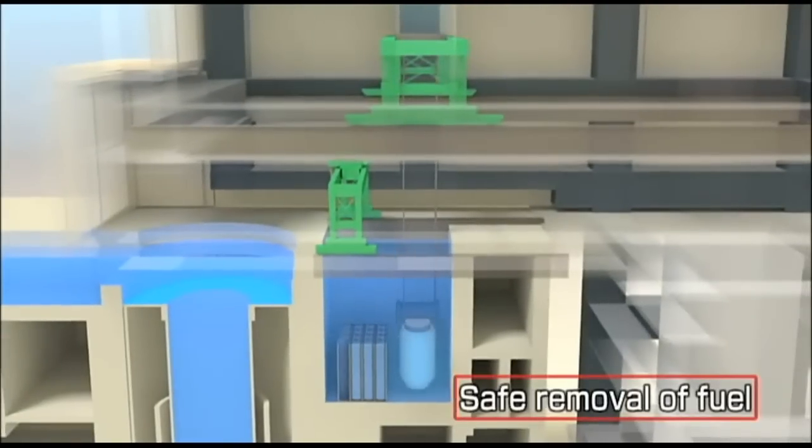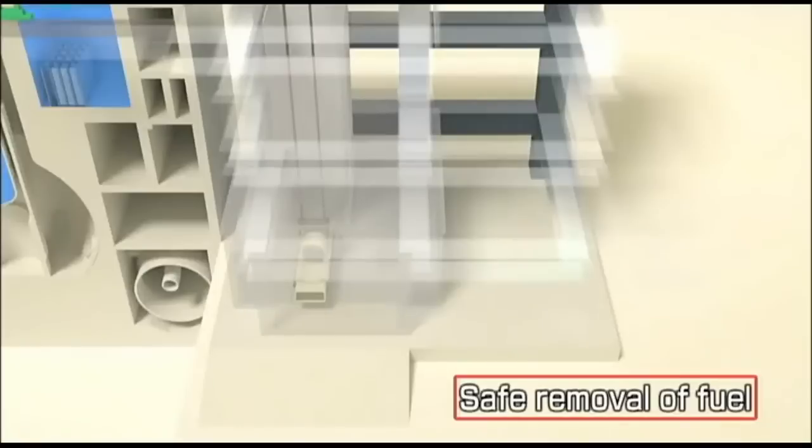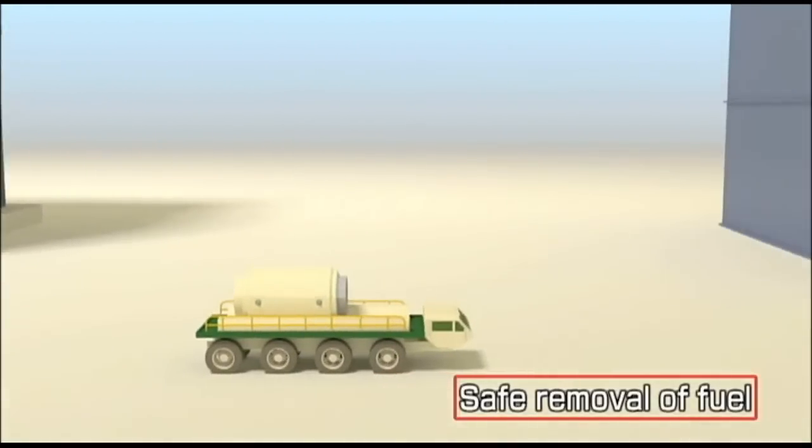Moving the spent fuel out of the damaged reactor building and into safe permanent storage lays the groundwork for moving forward with cleanup and remediation of the damaged building.